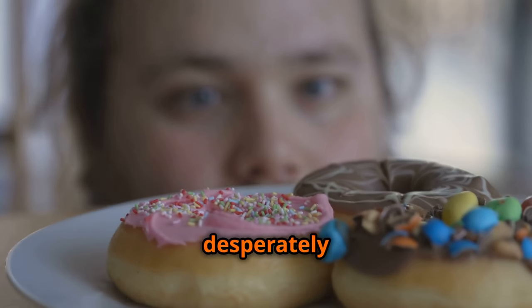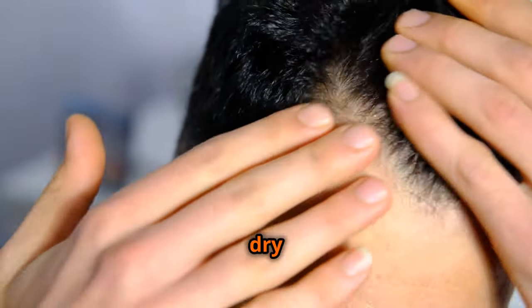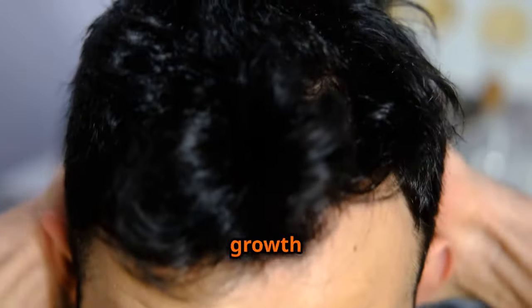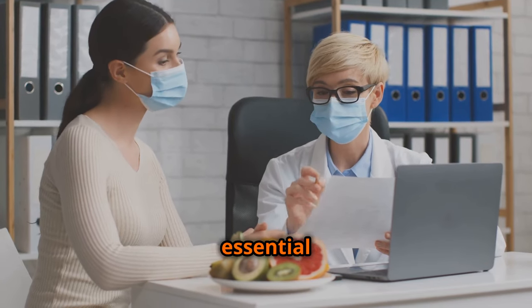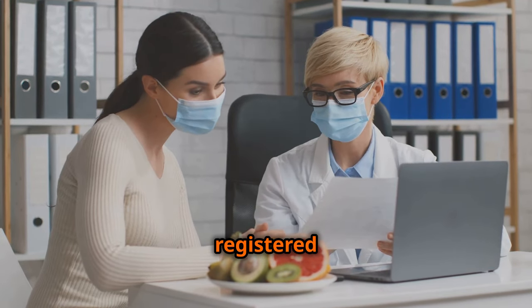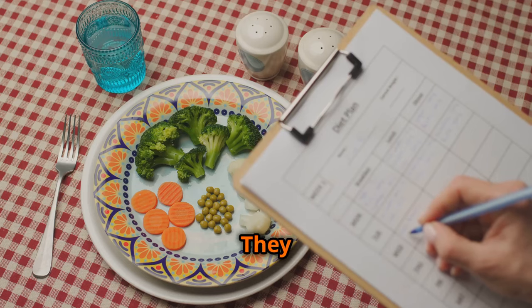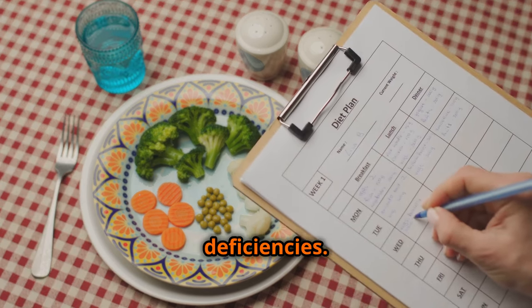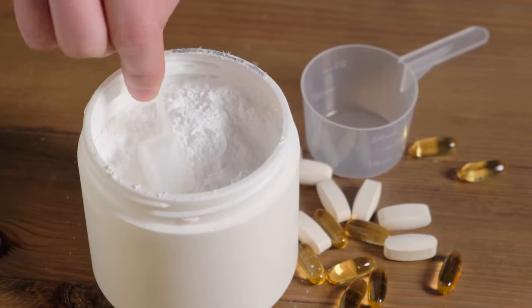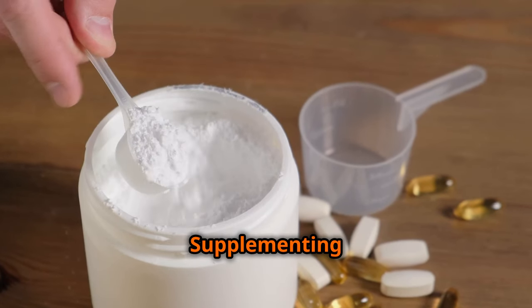Carbohydrate deficiency may also cause difficulty concentrating and cravings for sugary foods as your body desperately seeks an energy source. Healthy fat deficiencies can lead to dry skin, hair loss, and hormonal imbalances, potentially affecting muscle growth and recovery. If you suspect you may be deficient in any of these essential nutrients, it's crucial to consult with a registered dietitian or healthcare professional for personalized advice. They can assess your individual needs and recommend dietary changes or supplements to address any deficiencies.